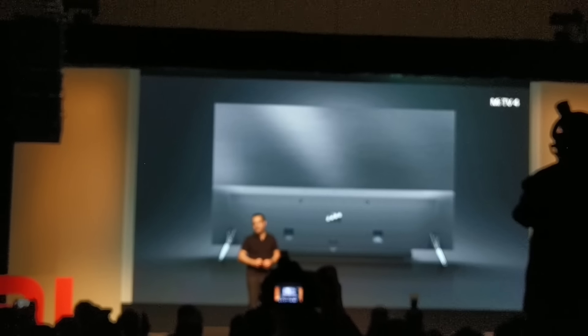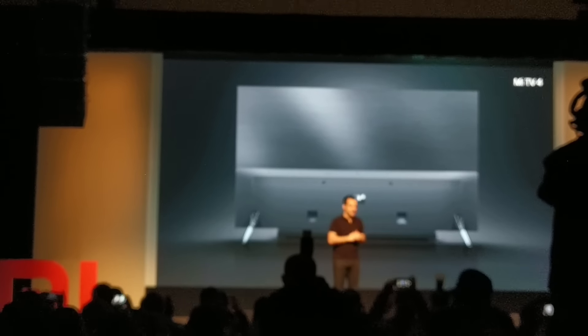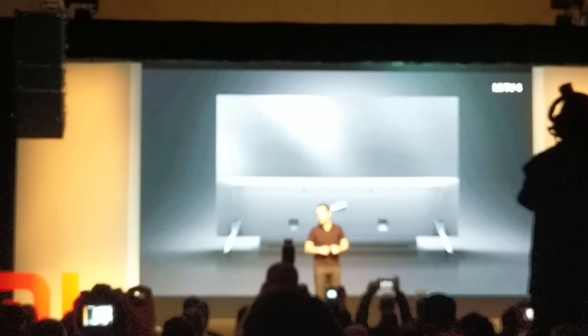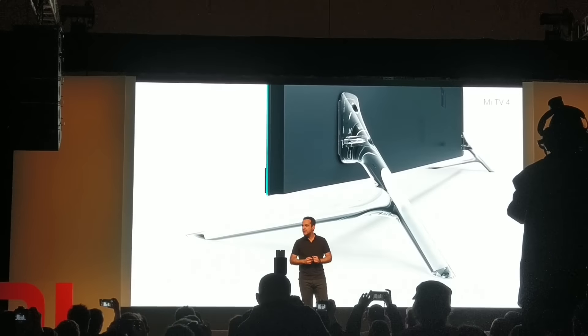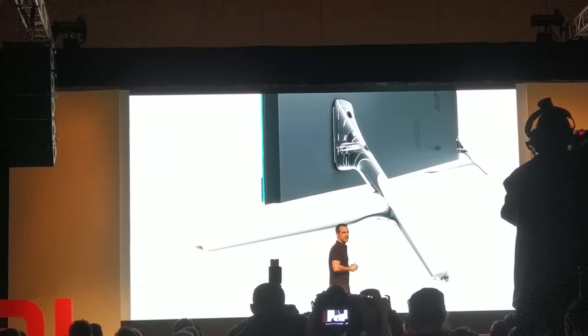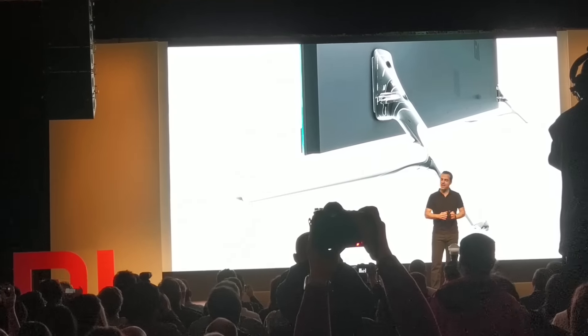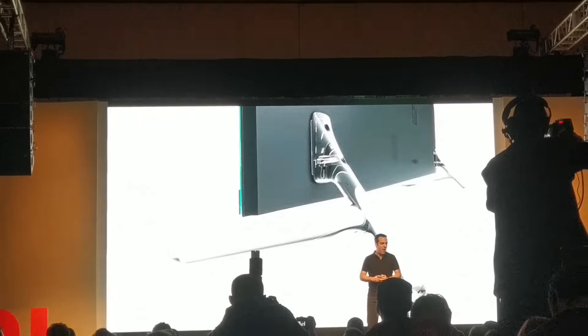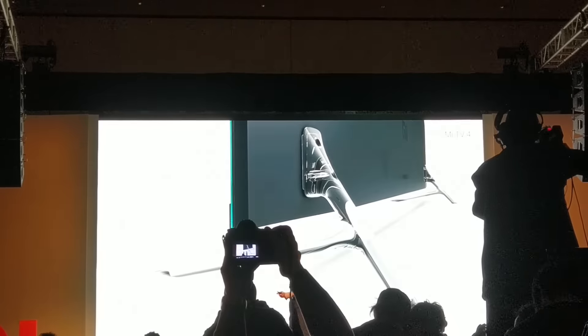The back cover, for example, is very compact, and it only goes up to about 30% of the height of the display. We've also designed a very understated, transparent stand for Meet TV4, so that even if you don't mount it onto a wall, it will still look like it's sort of suspended in the air.